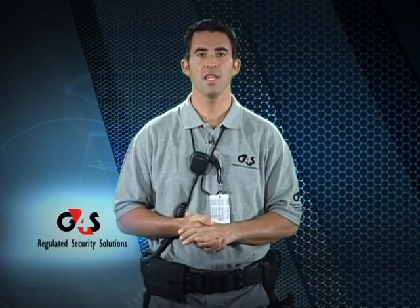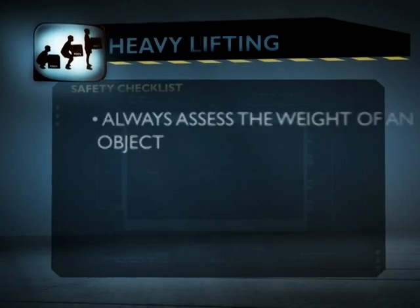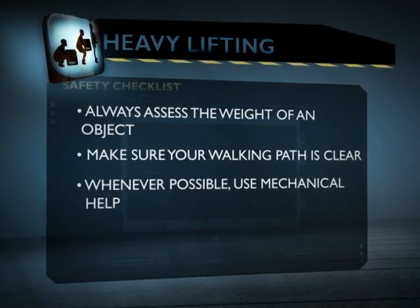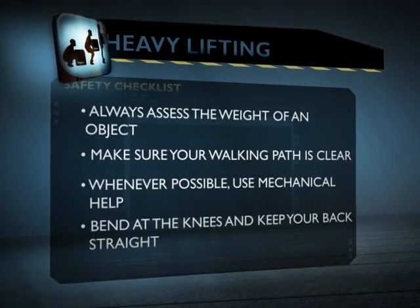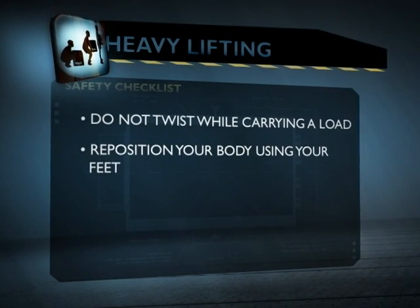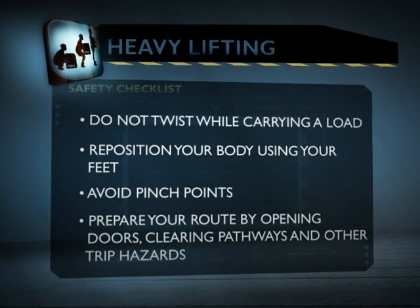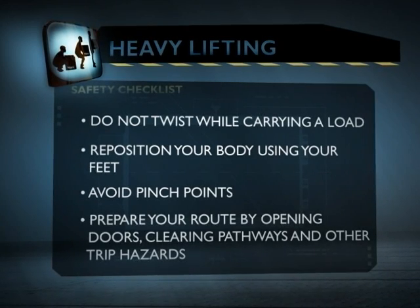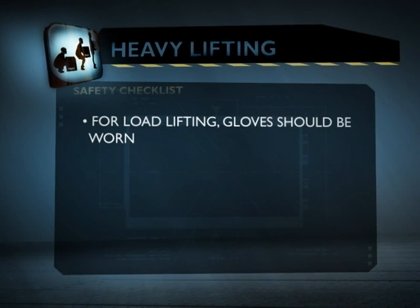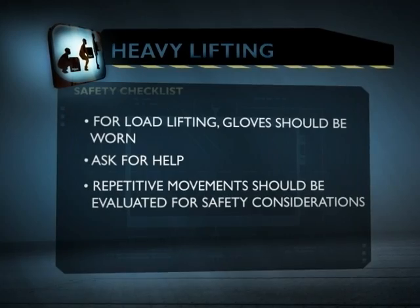The bottom line is: think before you lift. It doesn't take much to cause a back or muscle injury. When lifting, always assess the weight of an object and make sure your walking path is clear. Whenever possible, use mechanical help. Bend at the knees and keep your back straight. Do not twist while carrying a load — reposition your body using your feet. Place your hands and position your body to avoid pinch points. Prepare your route by opening doors, clearing pathways, and other trip hazards such as wet floors or transitioning from carpet to tile. Wear gloves for load lifting, ask for help if needed, and evaluate repetitive lifting movements for safety considerations.